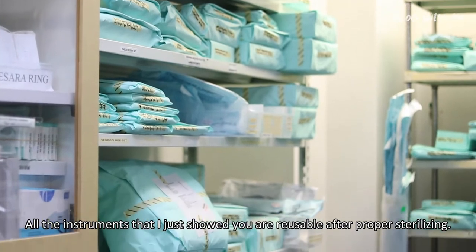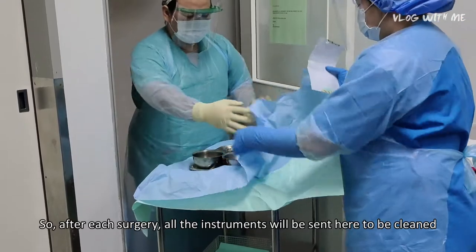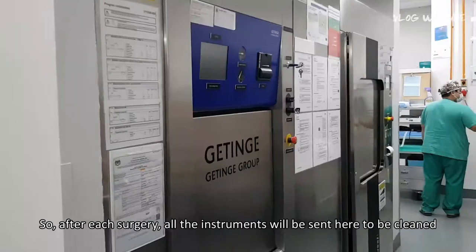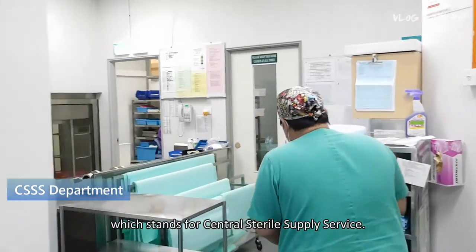All the instruments I just showed you are reusable after proper sterilizing. After each surgery, all the instruments will be sent here to be cleaned and sterilized at CSSS, which is the Central Sterile Supply Service.